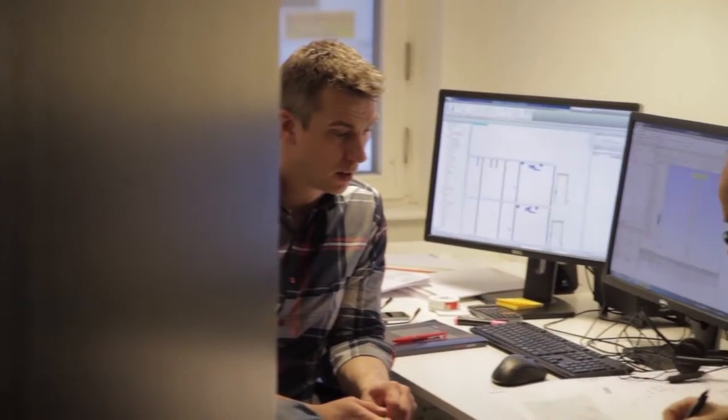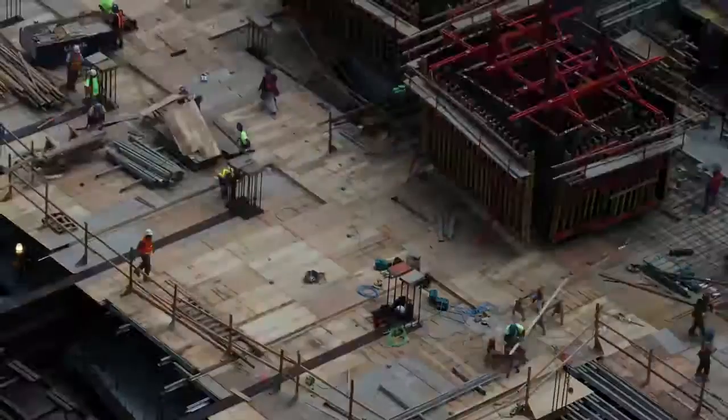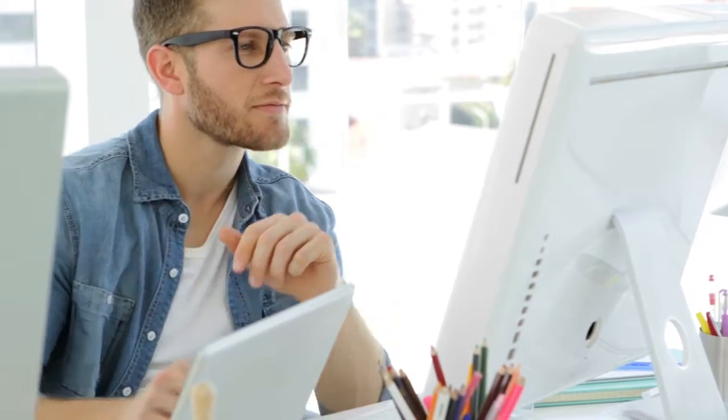If you work in construction and use scheduling software, you've likely found that the scheduling tool you were given doesn't fit with what really happens day-to-day on a construction site. The software wasn't designed with construction in mind, and that can lead to frustration. Maybe its functionality is just too basic for the task, or it's way too complicated for what you need. You have to get the job done though, so you struggle through it as best you can.